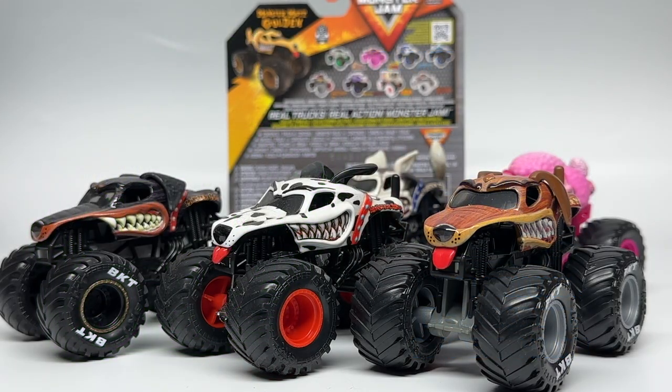Hello Monster Jam fans and welcome back to another Monster Jam OCD review video. Today is actually a preview video of Series 31, which I know has already reached stores across the United States. Unfortunately, I have not received my full set sample from Spin Master to review them. However, today I went to Walmart, which is where these are being found, and I found two of my favorites of the set and decided to pick them up ahead of time.